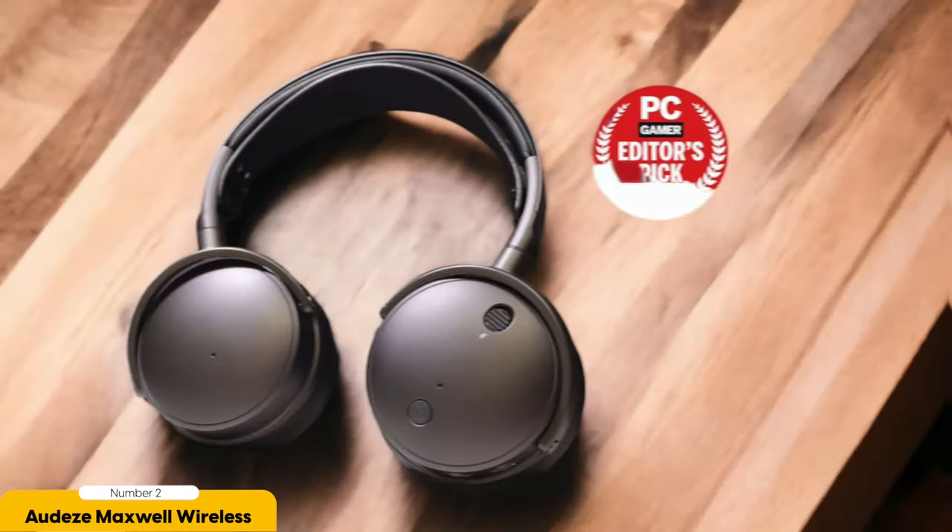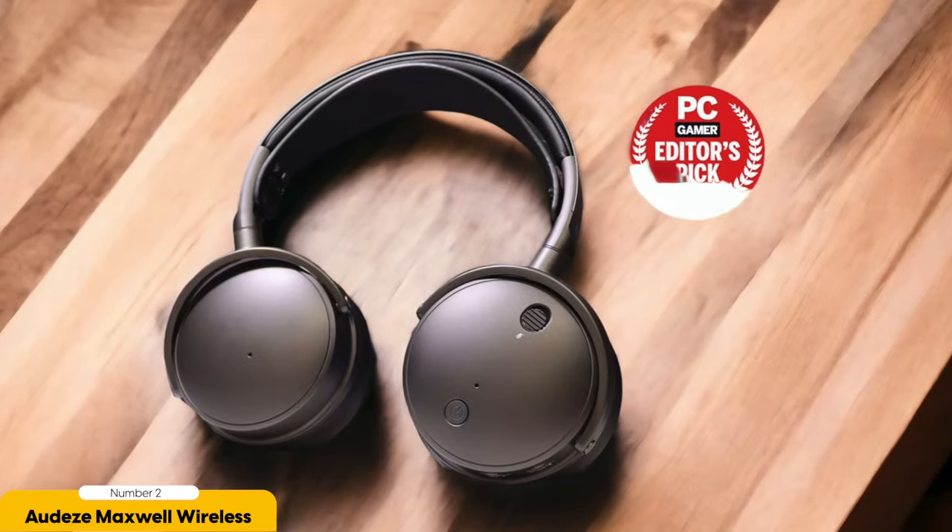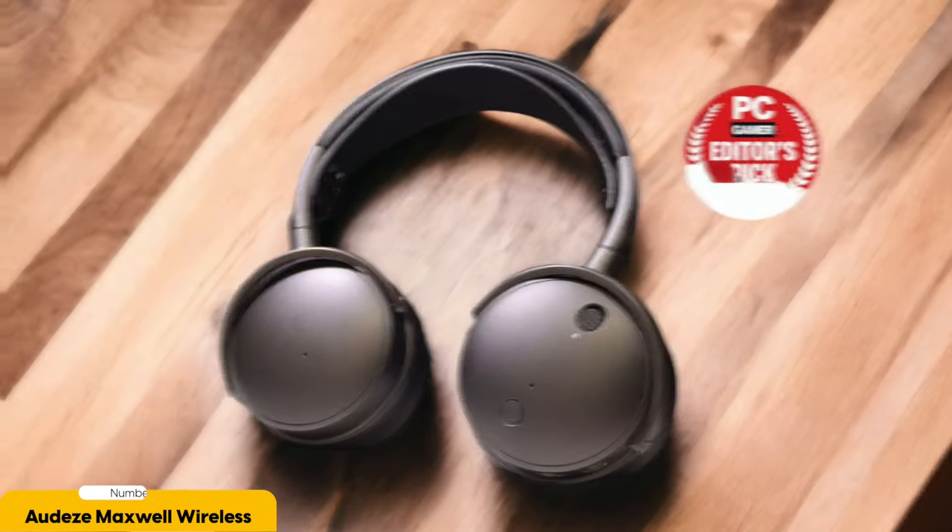In terms of design, these headphones may not be the flashiest, but they prioritize functionality without sacrificing comfort. You can wear them for hours on end so your phone calls can go on and on without any discomfort. And hey, who says you can't look stylish while keeping it practical?